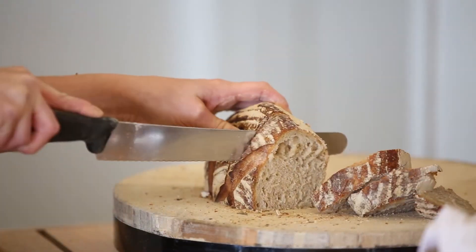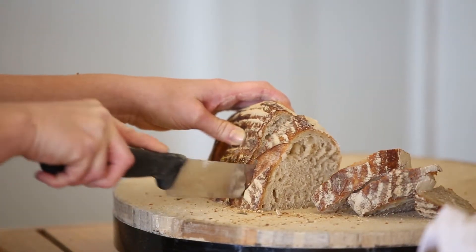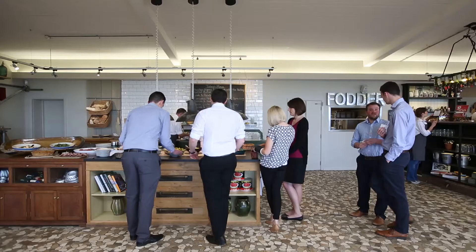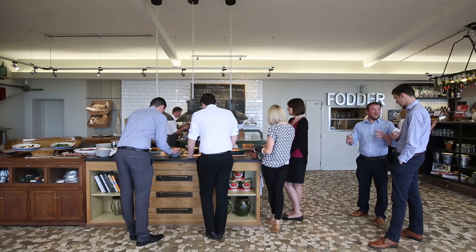We set about using the central area of the building as a staff canteen but also renting it out to anybody that needed space for a wedding, a local event, or whatever it was. Then about four years ago we decided we'd make it much more of a showcase for Yeo Valley really, and to try and do it with some personality.